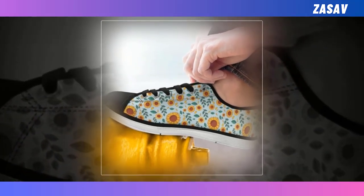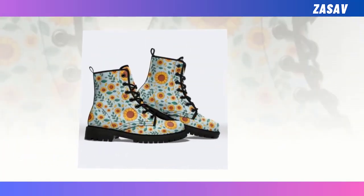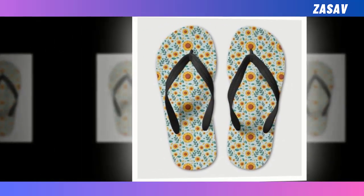Hello everyone, I hope you're all doing well. Today I'm thrilled to introduce you to our stunning collection of sunflower boots. Each pair embodies exceptional quality, ensuring that every step you take feels remarkable. Our commitment to maintaining the highest standards in every product is our top priority.